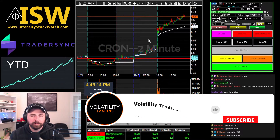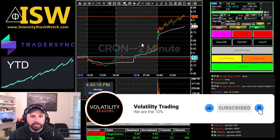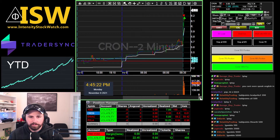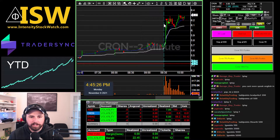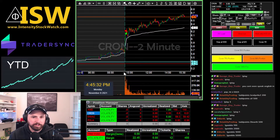Gonna jump right into this. Don't forget the like and subscribe, always appreciate the support. CRON — first trade, annoying. This thing owes me money from back in the past before I knew what I was doing. It took a lot of my money. I was trying to get some of it back, but we got in with absolutely no pullback and it started to go higher, so we took it off and let it be. As you can see, it just grinded higher all day. Hopefully it's in play tomorrow and gives us a chance to get some money back.